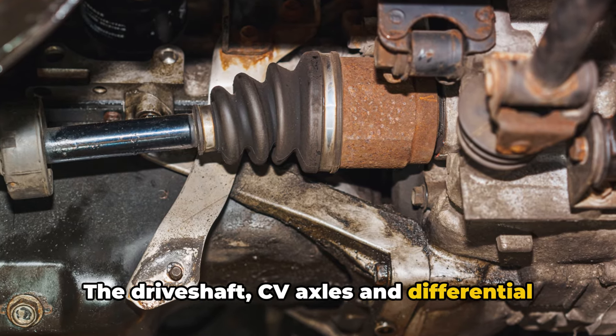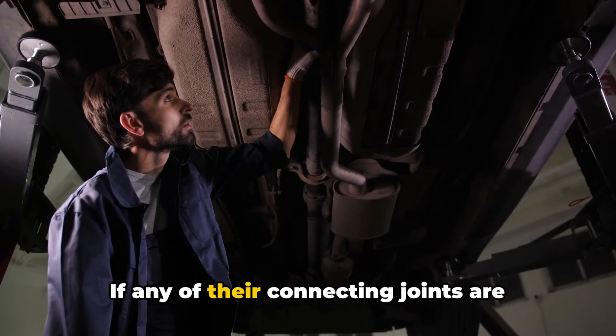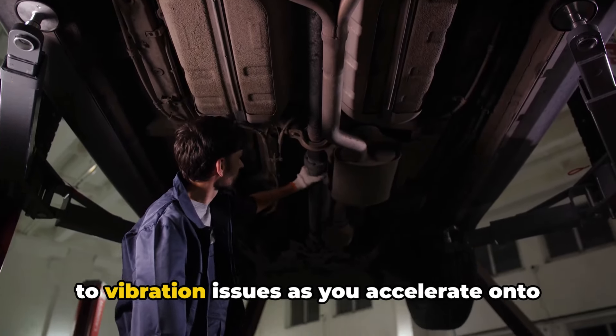The drive shaft, CV axles, and differential all play a role in channeling engine power to turn the wheels. If any of their connecting joints are worn out or CV boots are torn, it can lead to vibration issues as you accelerate onto the highway.